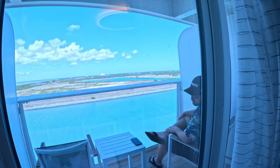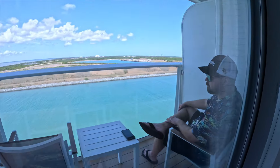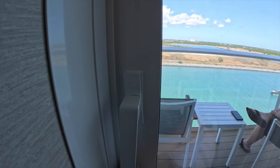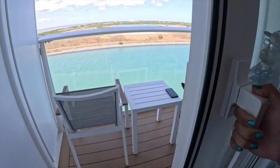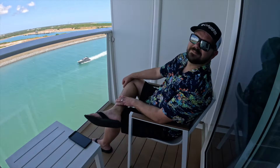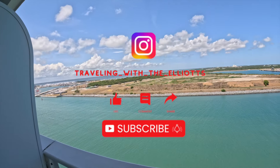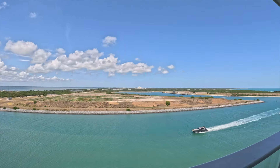And of course we've got a balcony, and Tyler's already enjoying it. Hope you liked our room tour — thanks for watching and please like and subscribe for more.